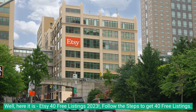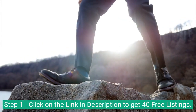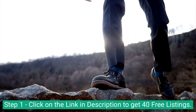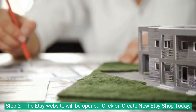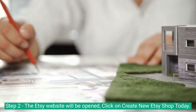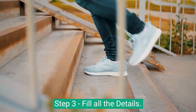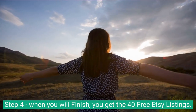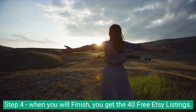Follow the steps to get 40 free listings. Step 1: click on the link in description to get 40 free listings. Step 2: the Etsy website will be opened — click on 'Create new Etsy shop today.' Step 3: fill all the details. Step 4: when you finish, you get the 40 free Etsy listings.